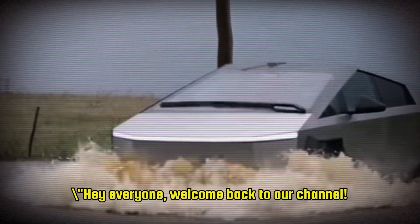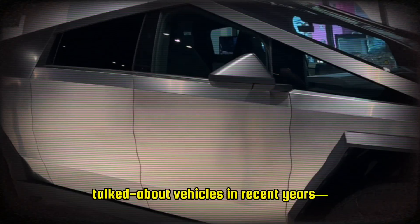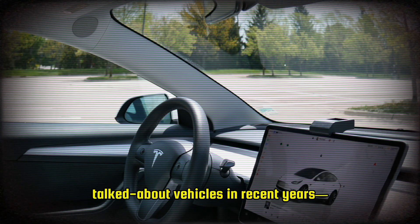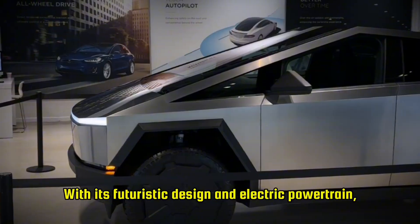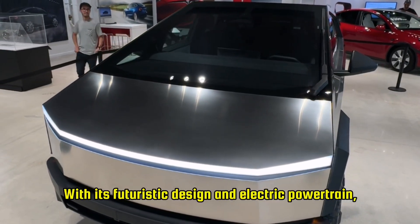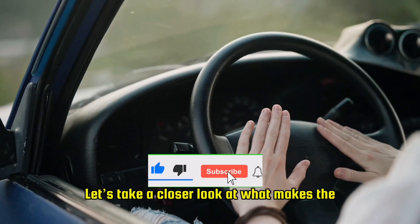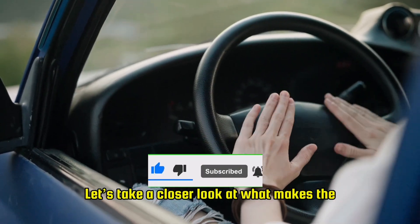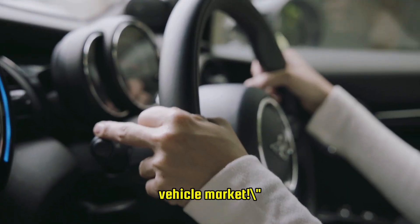Hey everyone, welcome back to our channel. Today we're diving into one of the most talked about vehicles in recent years, the Tesla Cybertruck, with its futuristic design and electric powertrain. This truck is set to redefine the pickup segment. Let's take a closer look at what makes the Cybertruck a game changer in the electric vehicle market.